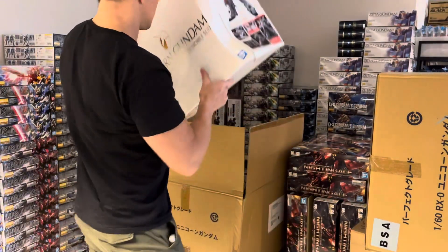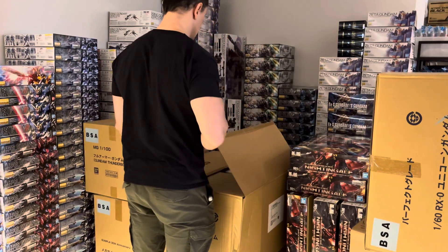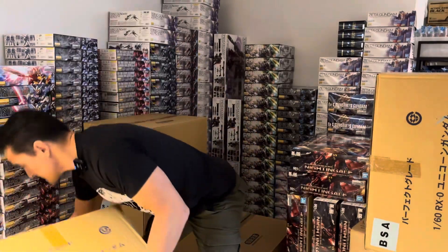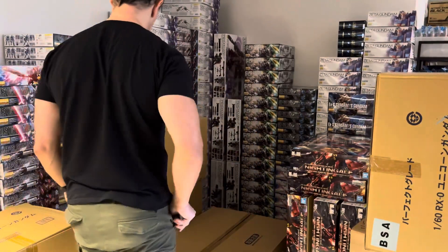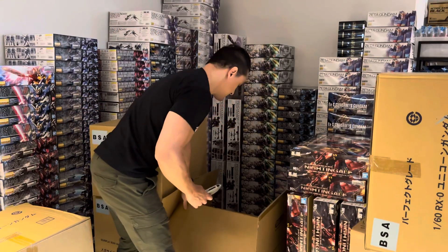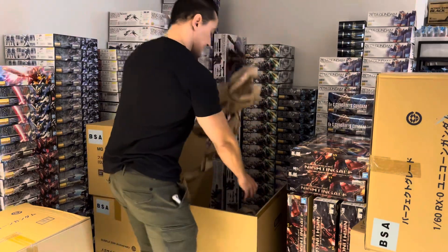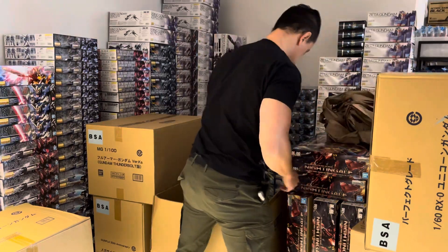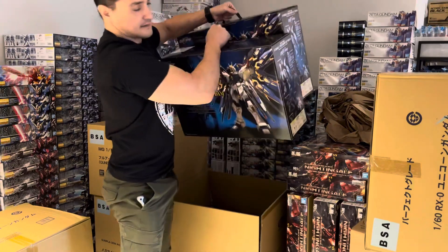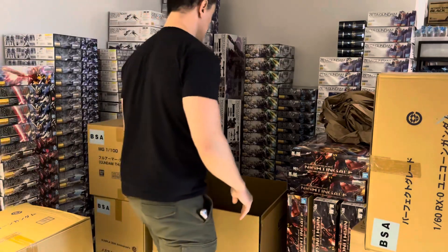I am going to take pictures of this to see if I can get some compensation. Very annoying — this kind of thing happens. Another box down here. Why wasn't it this one where there was filling in? The last two — Perfect Grade Strike Freedoms at least.